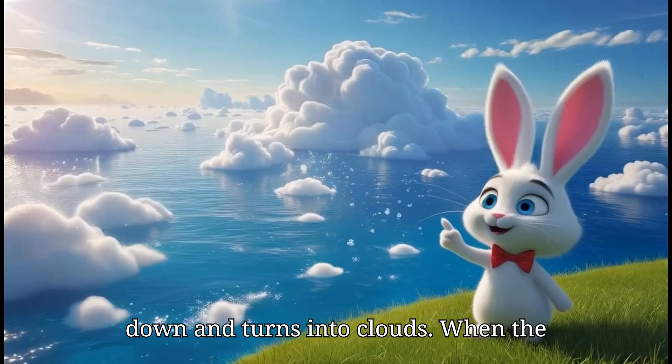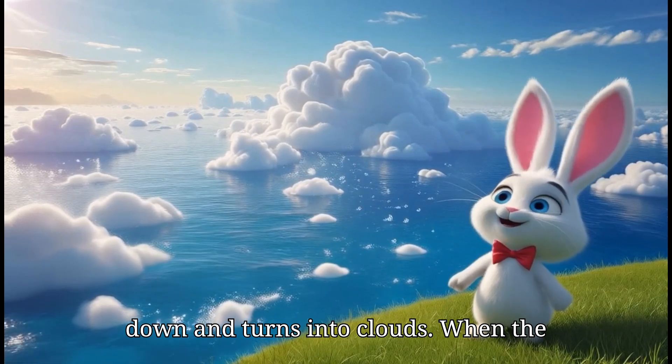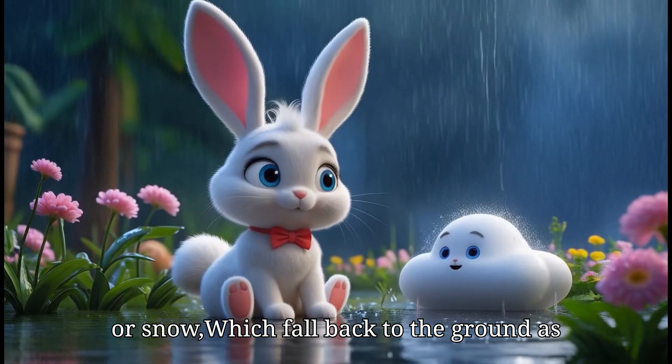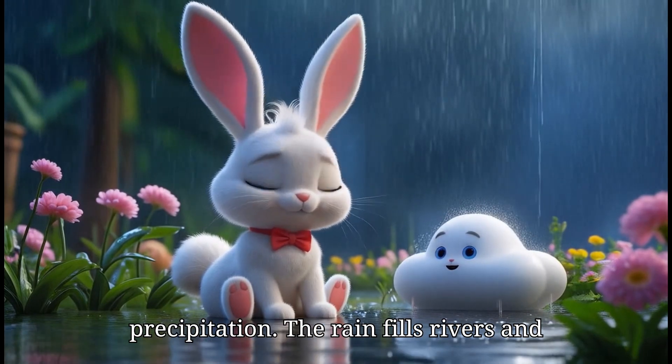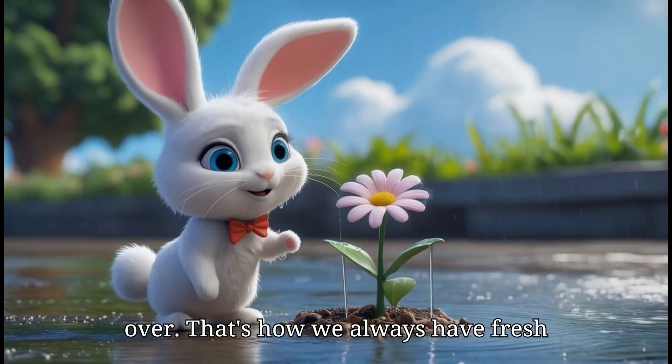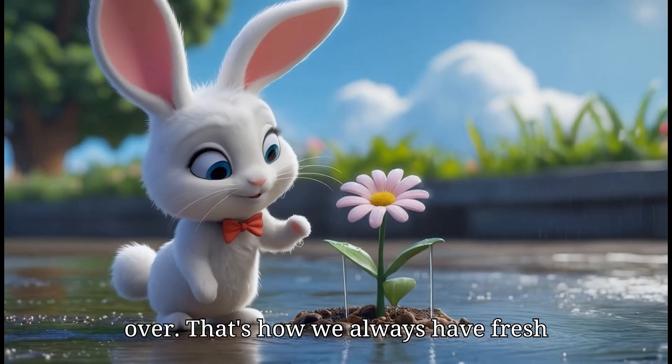Then the steam cools down and turns into clouds. When the clouds get heavy, they release raindrops or snow which fall back to the ground as precipitation. The rain fills rivers and lakes again and the cycle starts all over. That's how we always have fresh water to drink.